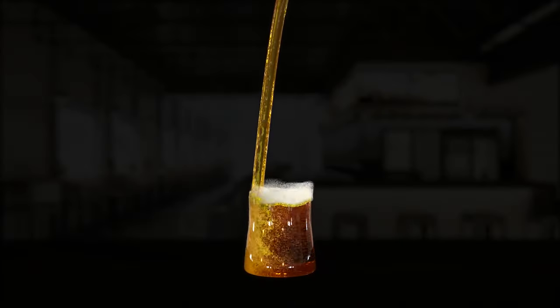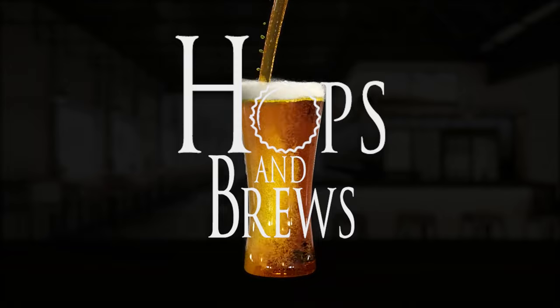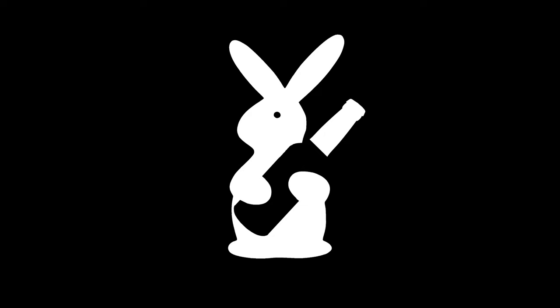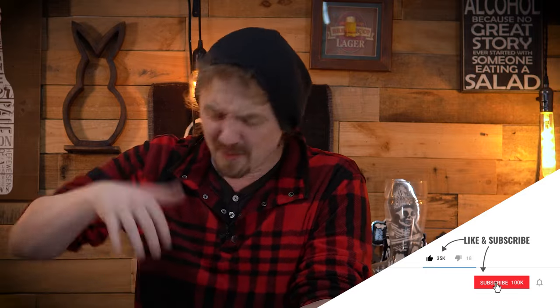Hey guys, I'm John with Hops and Brews and today we're going to be checking out what $500 worth of beer looks like. Remember to hit like and subscribe, follow me on all my social media — all of that stuff is going to be in the description below. But let's go ahead and just jump right into it.